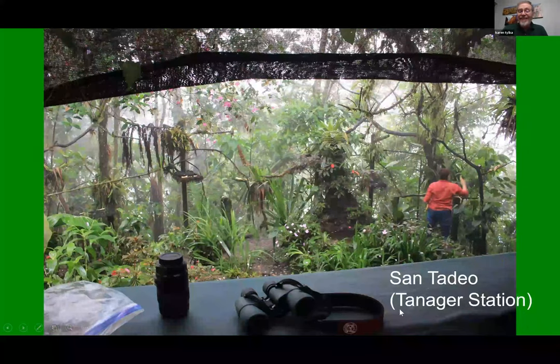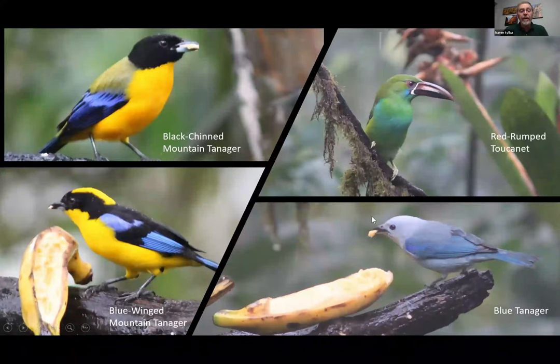The last place we went to was the Tanager Station in the town of Santadel. They put out fresh plantain and other things to bring in the tanagers, and they were spectacular — the black-chinned mountain tanager and the blue-winged mountain tanager, very similar but striking birds along with the blue tanager. We were fortunate enough to see the red-rumped tanager as well.